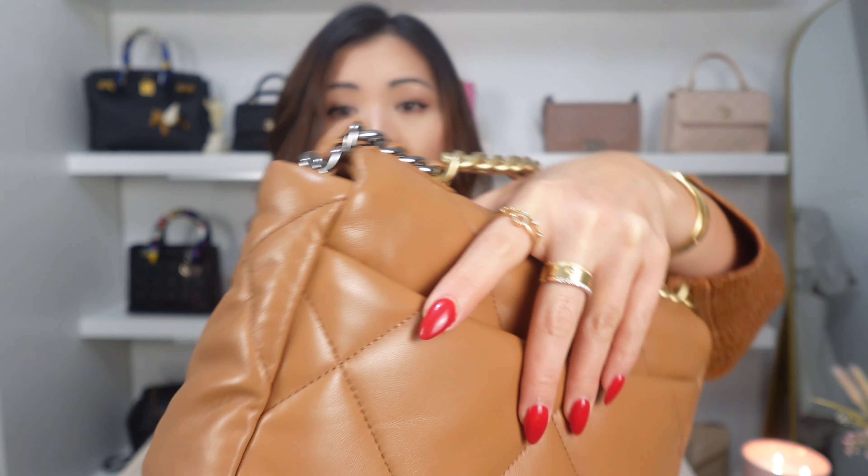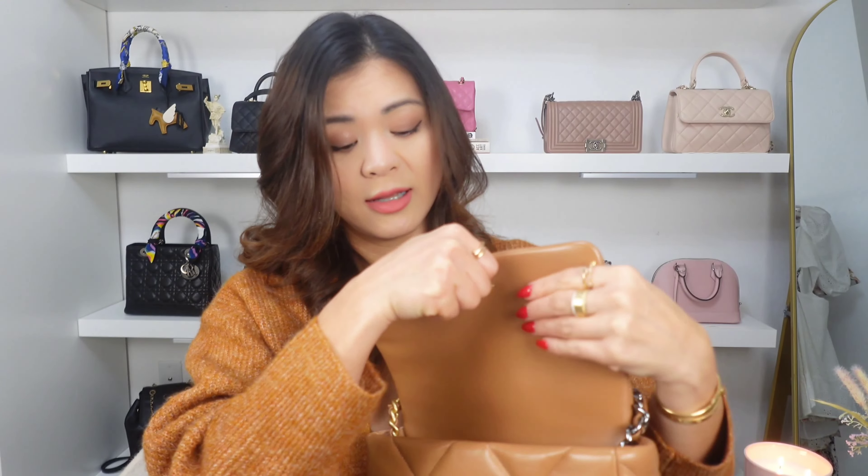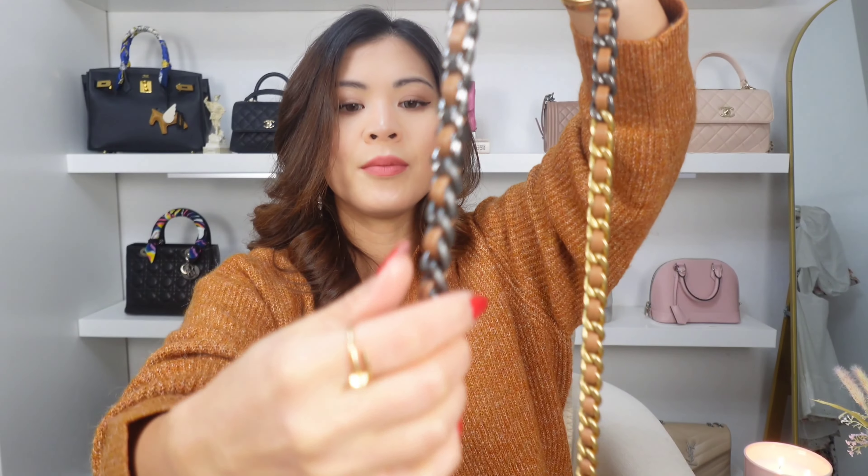The next bag on my hit list is this Chanel 19 in the caramel color. It's so obvious that I was going to love this bag because I own another one already — the gray one right there. So this is my second Chanel 19. I already knew I was going to love it, but this one is special because of this caramel color. I have to be a little bit more careful because of the lambskin, but I didn't really baby it all that much. I was very casual with this bag, and so far it's in perfect condition — there is no scratch on it whatsoever.